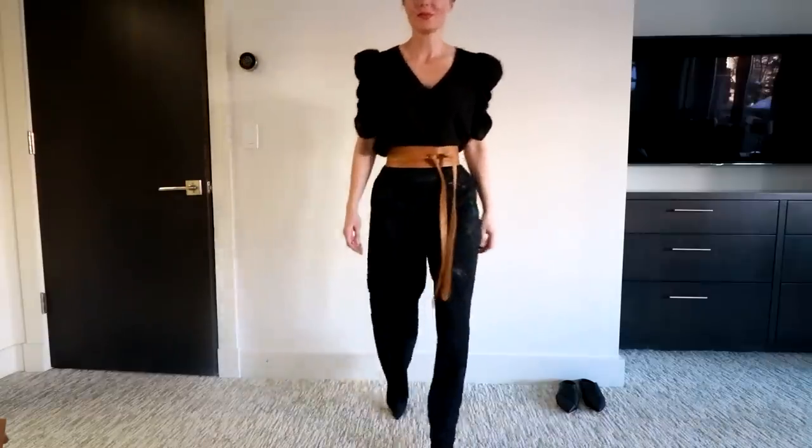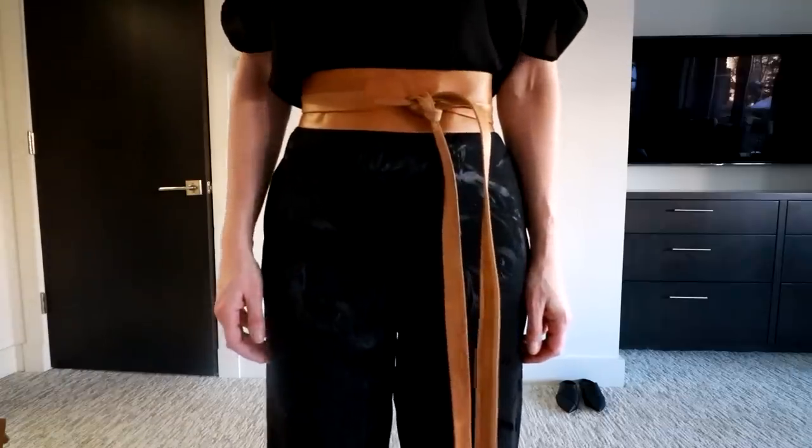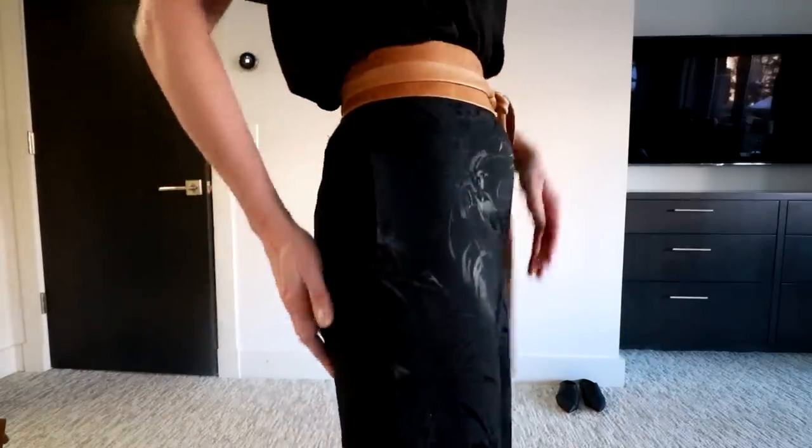The next thing I want to talk about is the belt. The belt is definitely having a moment. Not everybody can wear a belt — if you're really trying to conceal a tummy, a belt's probably not a good idea, or you can cheat it down and wear it lower on your hips. I picked up this obi belt that you tie and wrap around, which you may remember from the spring fashion trend video. It's affordable and really cute. A belt adds a little bit of polish and highlights a waist — or creates one if you don't really have one.